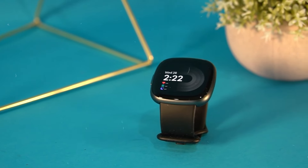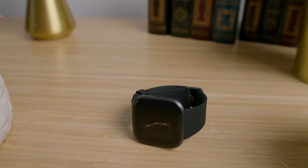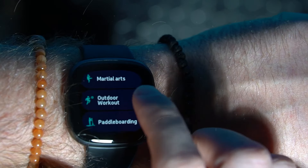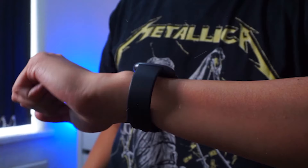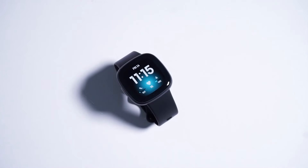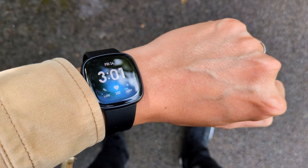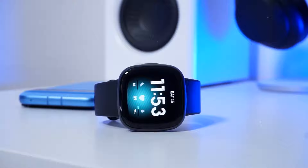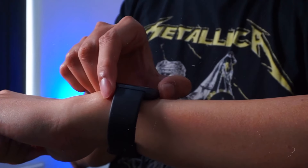The watch is water-resistant up to 50 meters, so it's perfect for swimming or wearing in the shower. You can also use Fitbit Pay for convenient wallet-free payments on the go. Additionally, you'll get notifications from your phone and music control, and interact with Amazon Alexa for hands-free assistance. One of the Versa 4's strongest features is its long-life battery, lasting more than 6 days on a full charge.